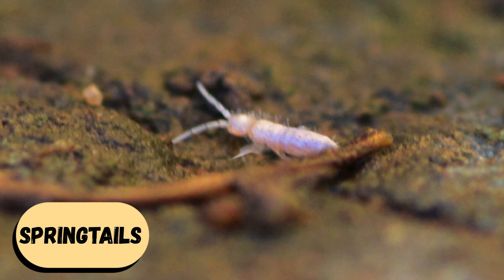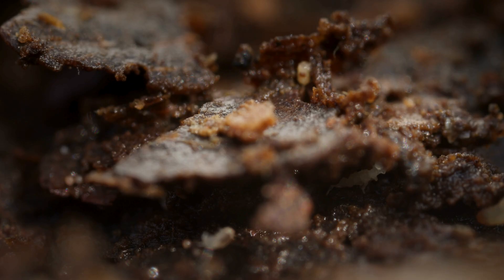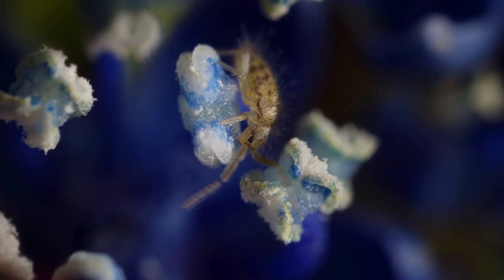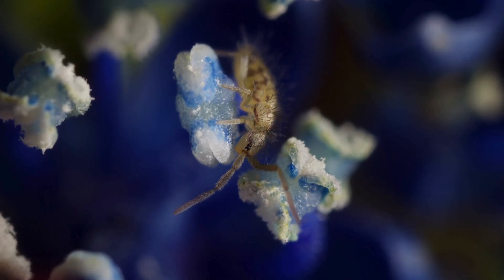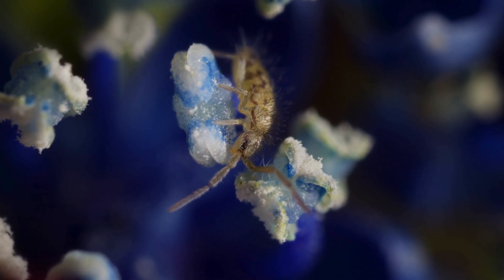Springtails. If you've ever seen what looks like tiny pepper flakes bouncing around near your bathroom tiles or under a damp sink, congratulations, you've met Springtails. These speck-sized acrobats might be the most energetic creatures in your household.